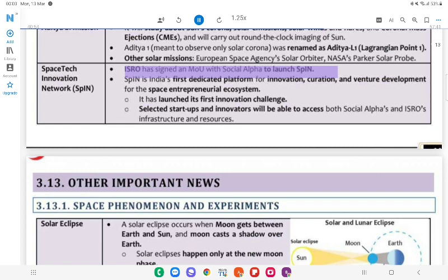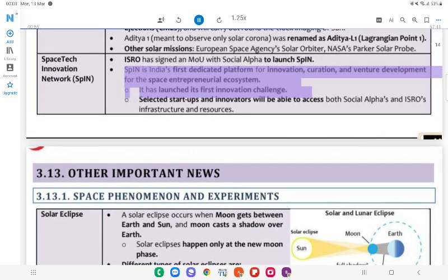Spacetech Innovation Network (SPIN): ISRO has signed an MoU with Social Alpha to launch SPIN — India's first dedicated platform for innovation, curation, and venture development for the space entrepreneurial ecosystem. Selected startups and innovators will be able to access both Social Alpha's and ISRO's infrastructure and resources.